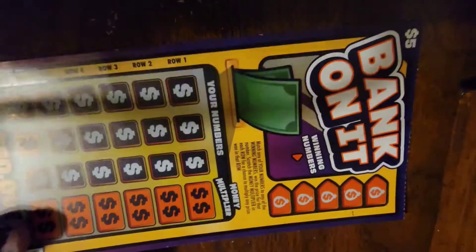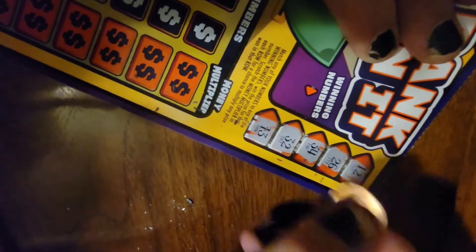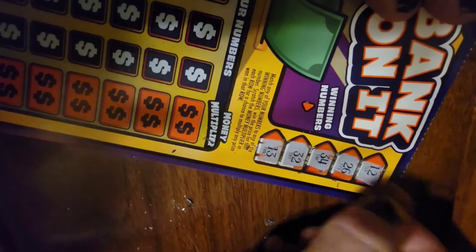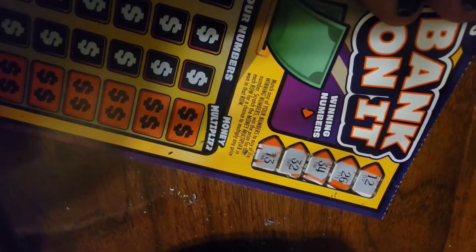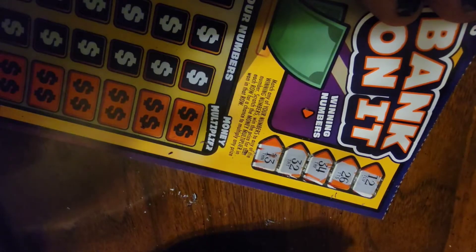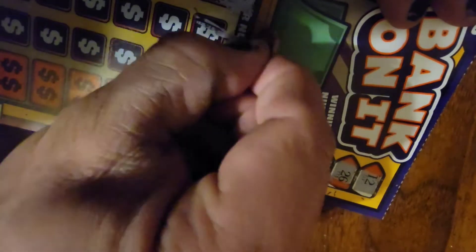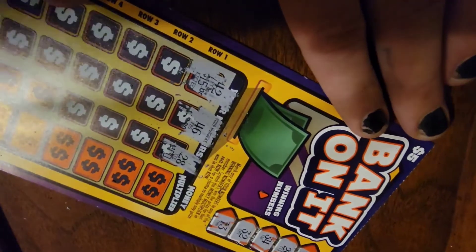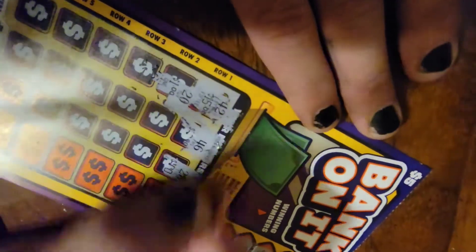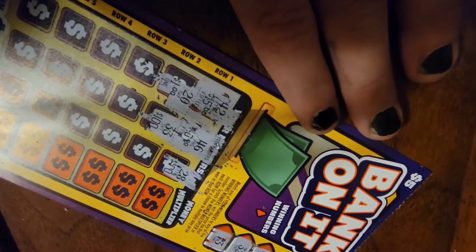All righty, keep the money rolling in. The next one is Bank on It. The winning numbers are up here — this one's different. If you match any of your numbers to any of the winning numbers, you win the prize for that number. Scratch the money multiplier — and see, if you multiply zero it's still zero, by the way. 42, no. 46, we do not have a 46. 28, we do not have a 28. 20, nope. 33, no.